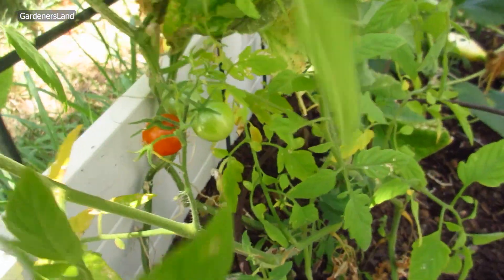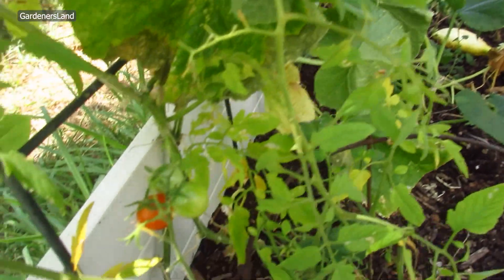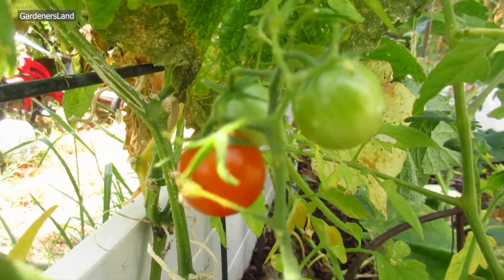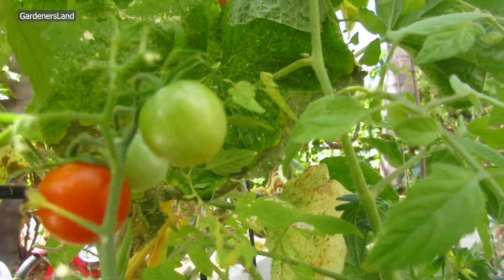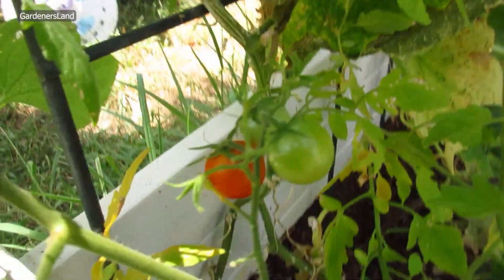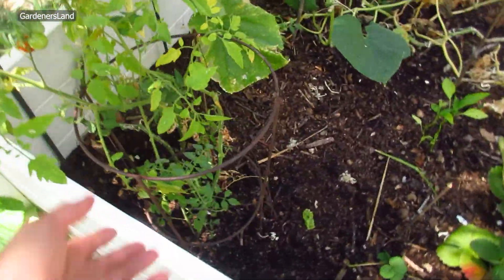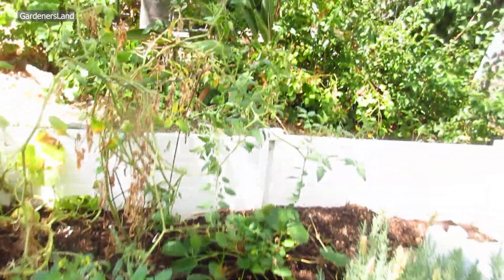And then this is our other cherry tomato, right here. The other one is right there. We got some tomato here. We have this for support and we also have support on the other one.